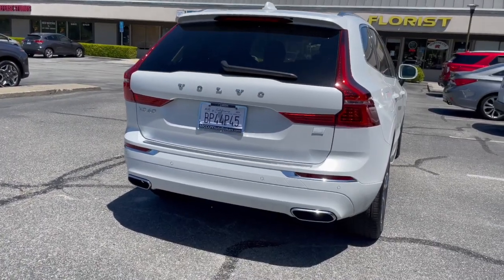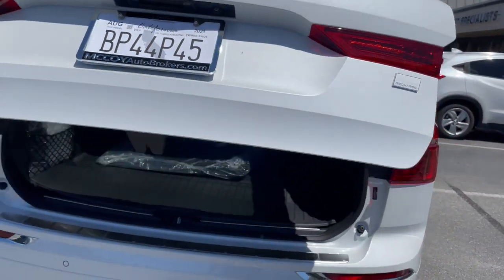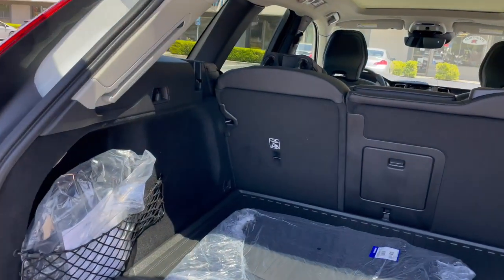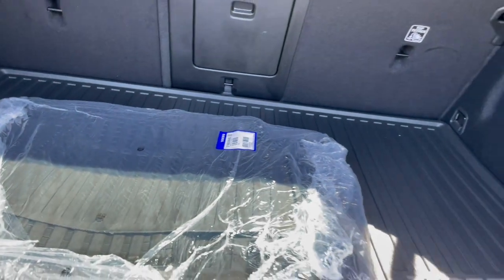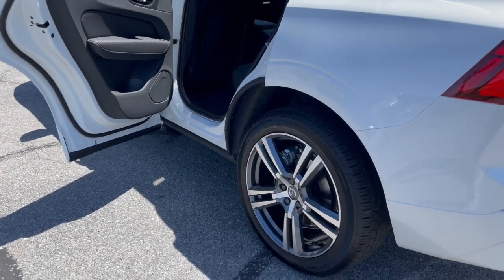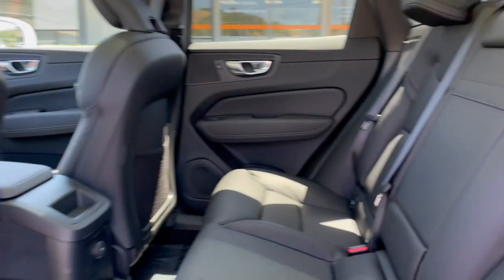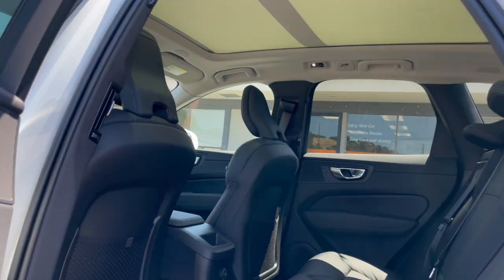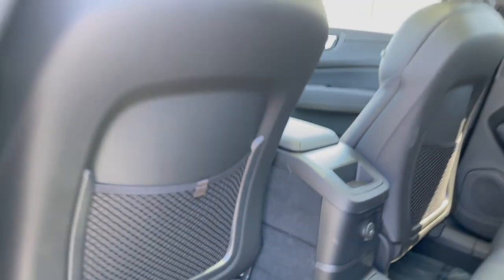Let's start from the back going to the front. The Volvo XC60 is a T8 Recharge all-wheel drive plug-in hybrid compact luxury SUV. It's got all-weather floor mats in the back, 20-inch wheels, a lot of rear seat headroom and legroom, a panoramic moonroof in the back, and USB connectivity in the center console.